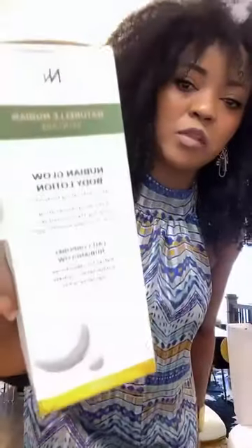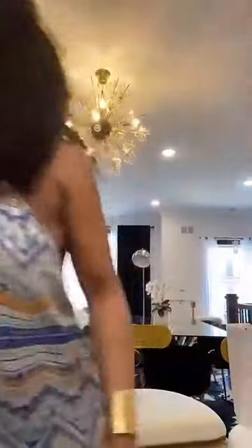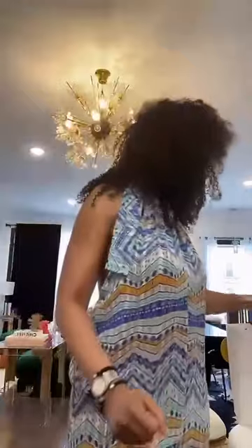Then we have the body lotion. My baby stole it because he tried it and loved it, so I don't have the bottle with me right now, but this is what it looks like. The packaging is just fire — I love it.